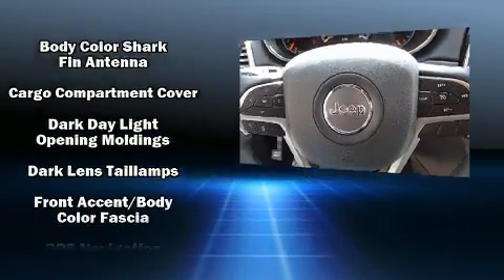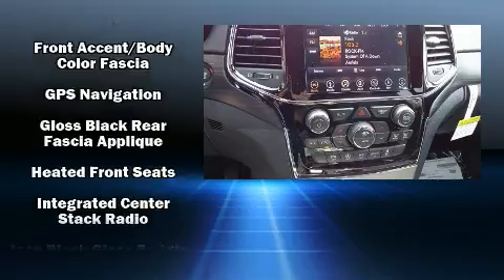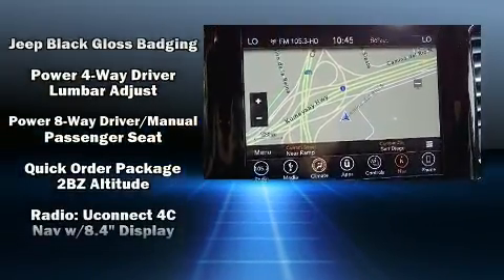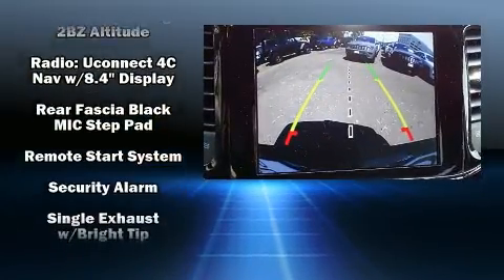Traction control, brake assist, anti-whiplash front head restraints, ignition disabling, an emergency communication system, and four-wheel disc brakes with ABS.